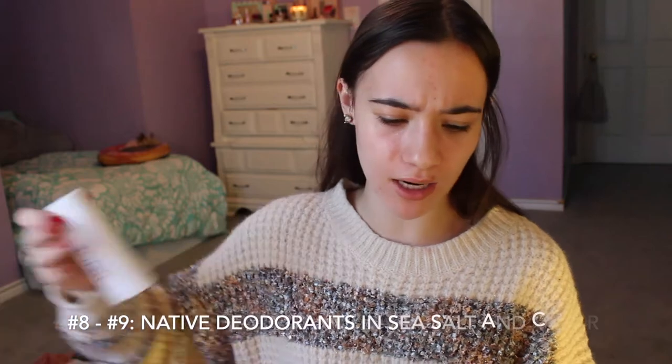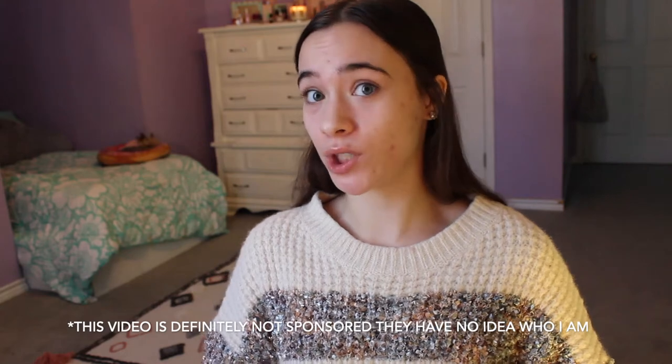Let's run through these pretty quickly. These are the Native Deodorants in Sea Salt and Cedar. I decided to start purchasing natural deodorants in 2020 to regulate my body and get the toxins out, because aluminum deodorant is not good for you over the long term. I really like Native. There are a lot of ads online and I think they're justified — I noticed my body reacts super well with the Native deodorants and I think they're pretty nice and worth the hype.